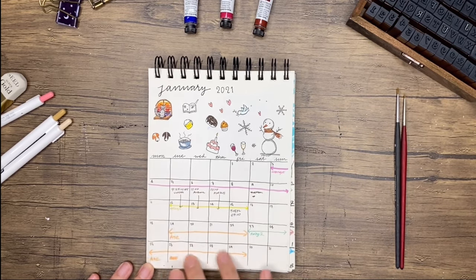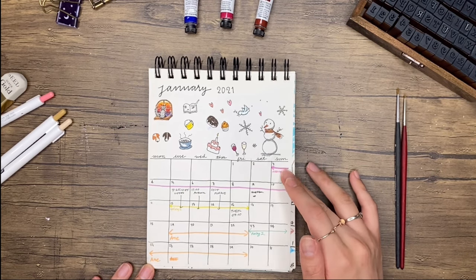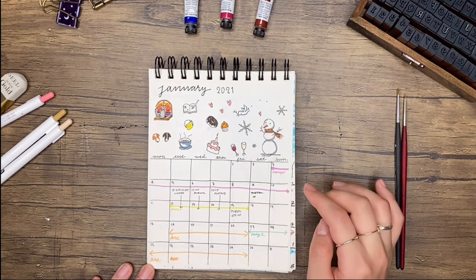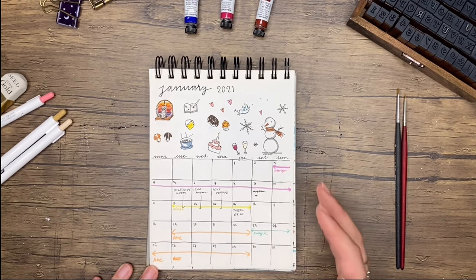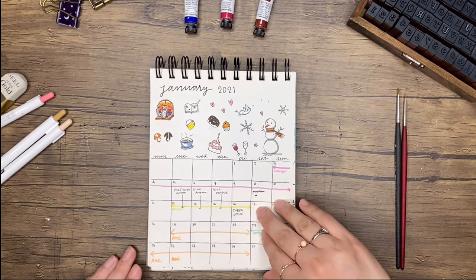For the actual calendar part, this is mainly for my schedule because my schedule is everywhere. It's for me and my husband Francis to figure out what shifts I'm on.